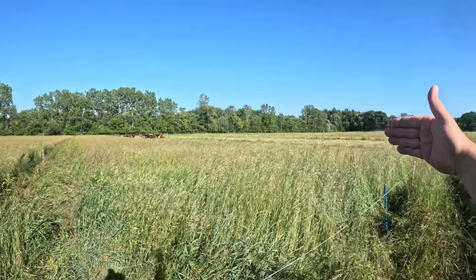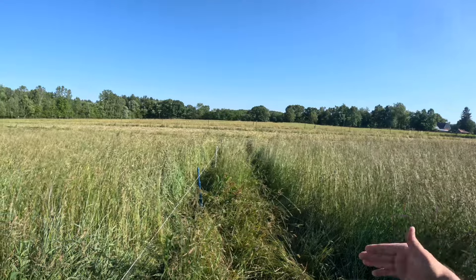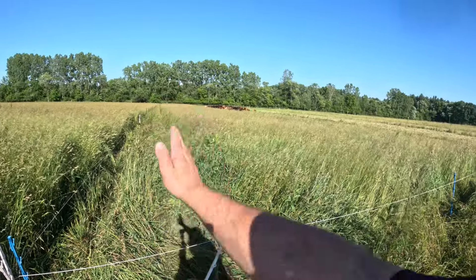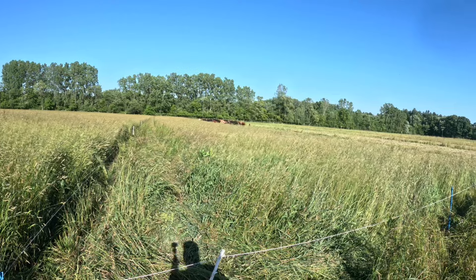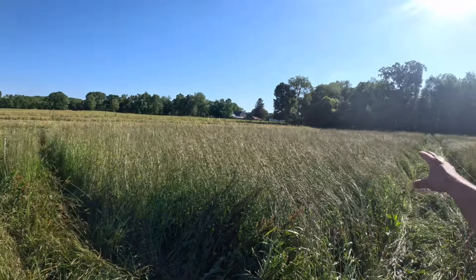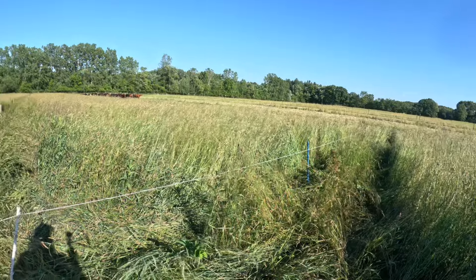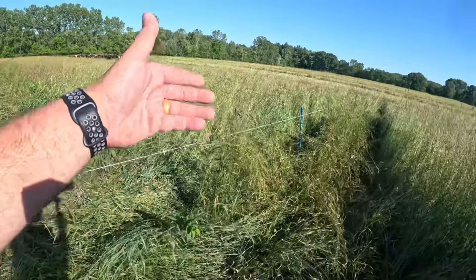Another thing we're going back to: instead of setting up two cells every day, we're setting up one and just putting a divider fence in. When we were doing more of a selective graze it was really hard to get a good stampede and a good graze doing it this way — that's why we went to a single strip, one for the afternoon, one for the morning. Now that we've gone to a non-selective style grazing, this works great because they just eat everything, they stampede everything. It's really easy to set up — half the time to set up, half the time to take down.